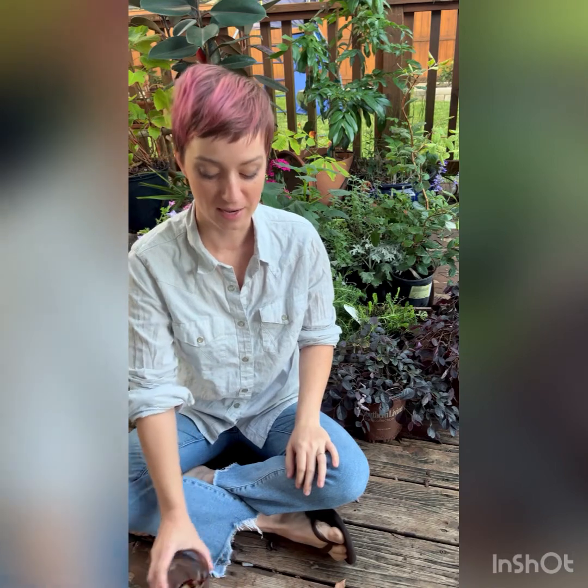I noticed I couldn't really find a channel on YouTube for gardeners who were in Central Texas, which is where I'm at. This is my own home right here in my backyard — Central Texas Zone 8B.